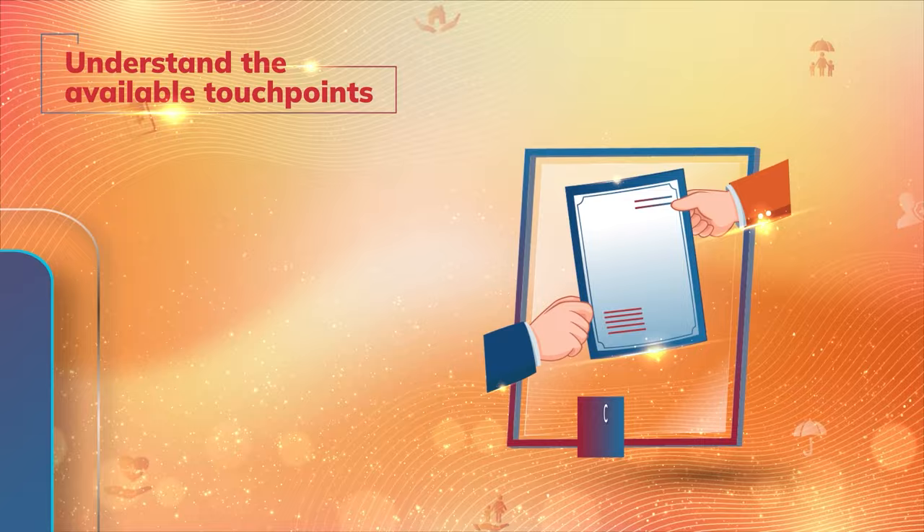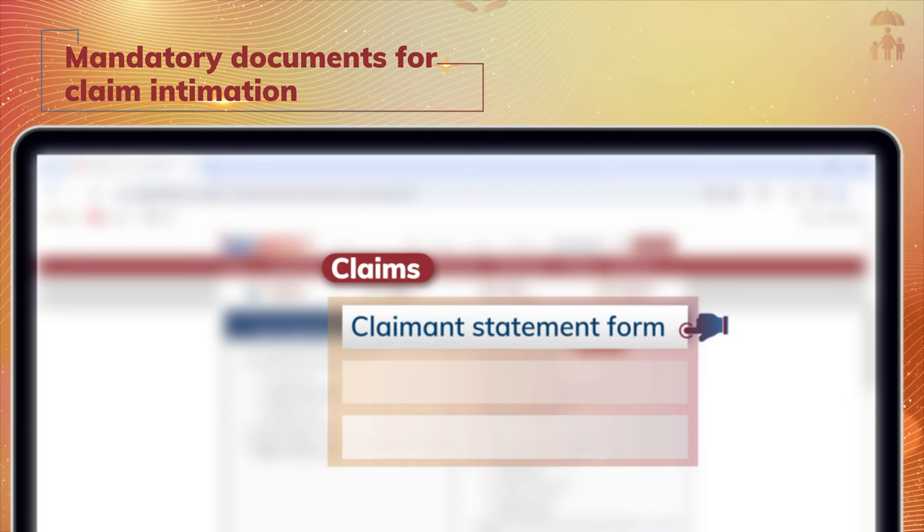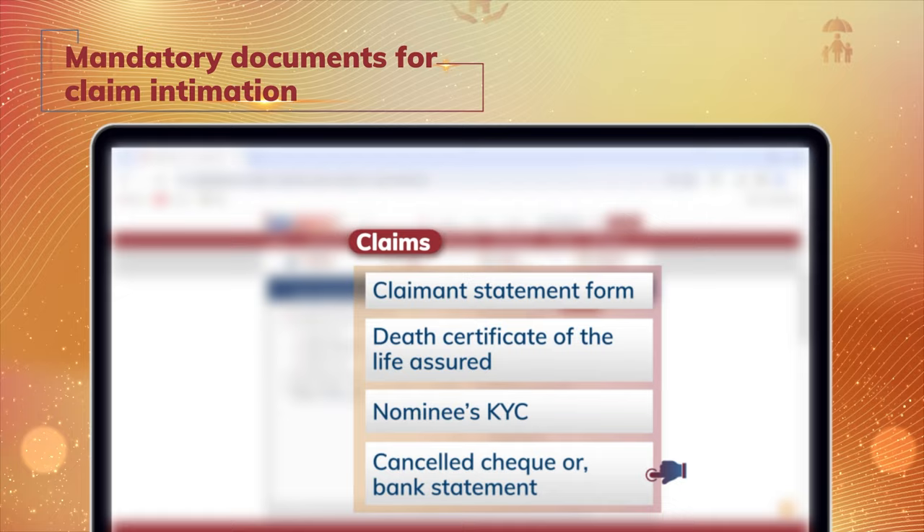To initiate the claim process, the nominee must provide mandatory documents that include: Claimant Statement Form, Death Certificate of the Life Assured, KYC of the nominee — that is current address and ID proof — recent photo and PAN Card, cancelled check, bank account statement, or a passbook of the nominee's bank account.